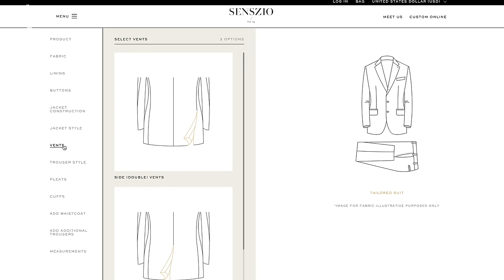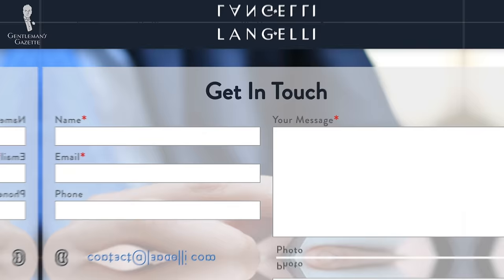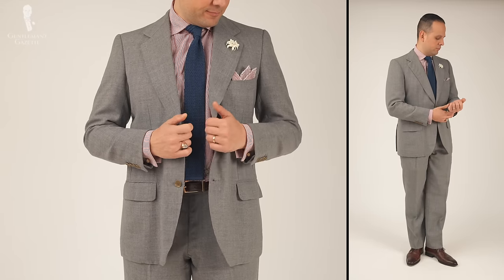Welcome back to the Gentleman's Gazette. In today's video, we discuss how to buy suits online, what mistakes to avoid, the pros and cons of buying suits online, what brands you can consider, and all the ins and outs you need to know so you get a suit that ultimately fits you.